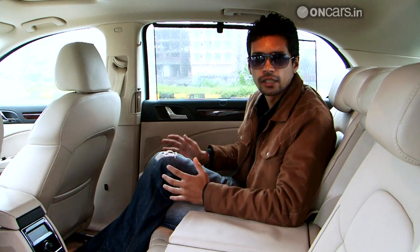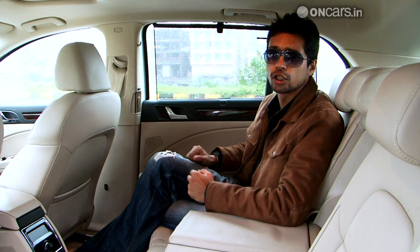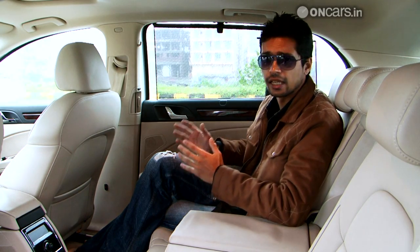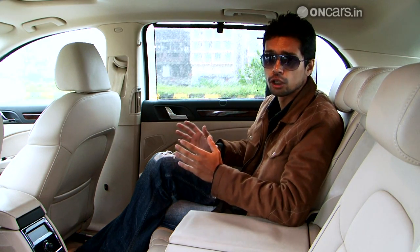Well, as you can see, this is the Superb's USP. If you want to be shuffled around all day long and never want to get behind the wheel, this is the car to buy — if you don't want to spend on an S-Class.